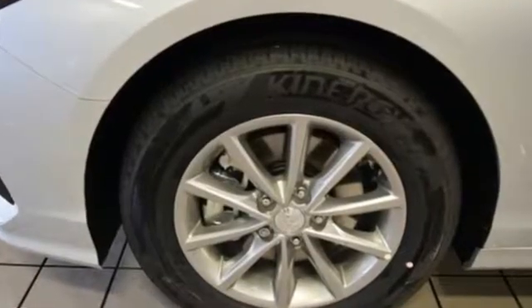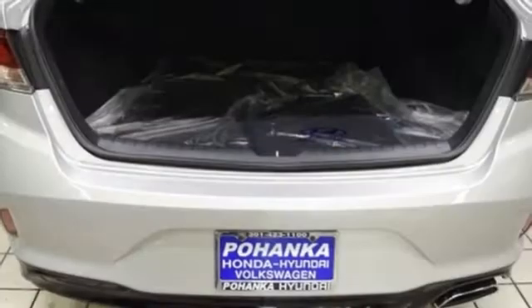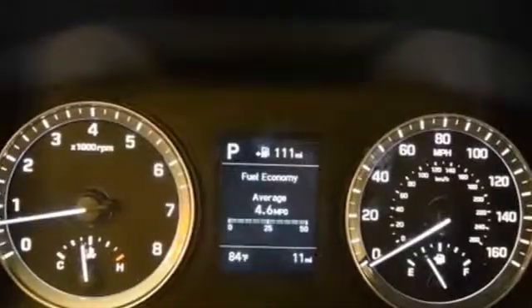Outside, the bold, confident design catches your attention. Keyless entry lets you in. Once inside, premium seating surfaces cuddle you while Bluetooth, Apple CarPlay, Android Auto and wireless charging cuddle your devices.